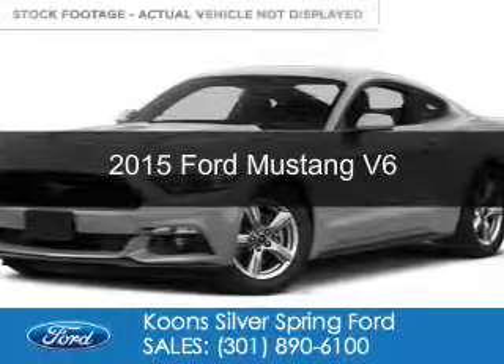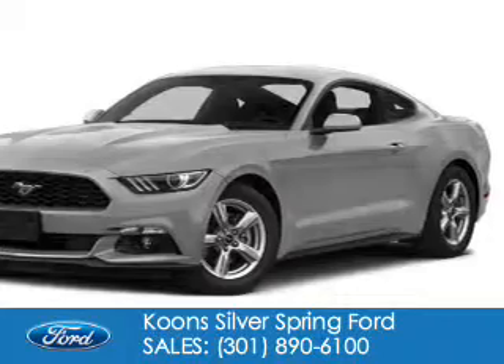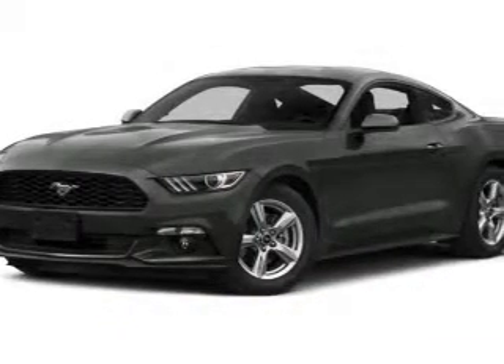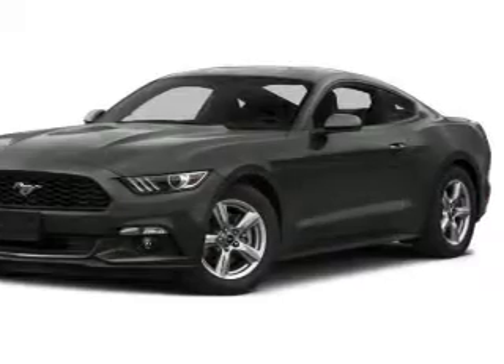This is a new 2015 Ford Mustang. It's powered by rear wheel drive, a 3.7 liter six cylinder engine and a six speed automatic transmission.